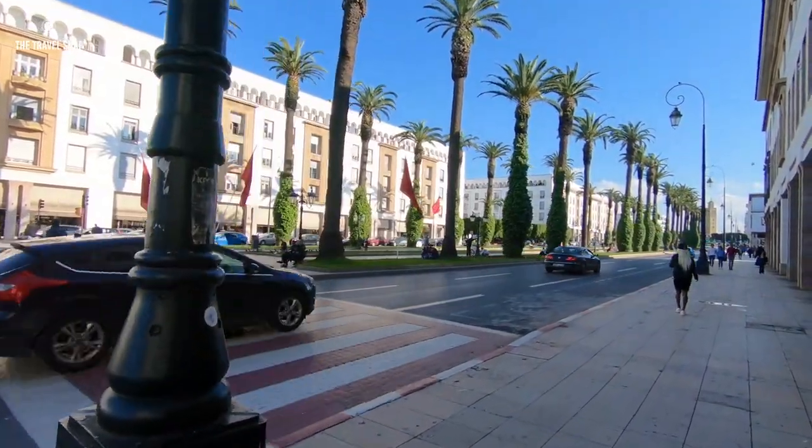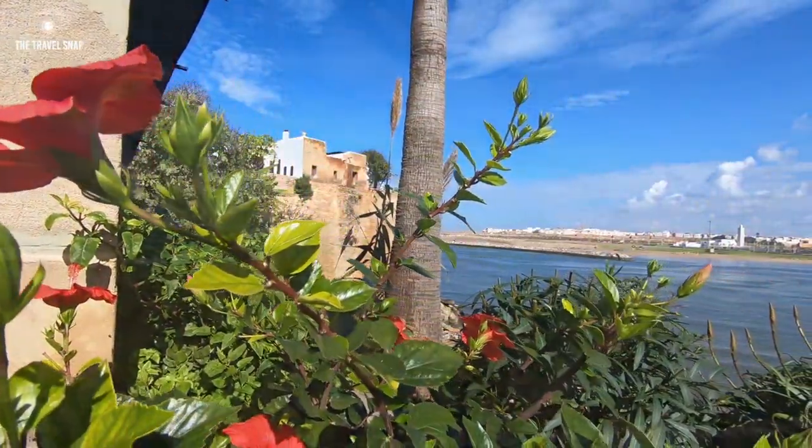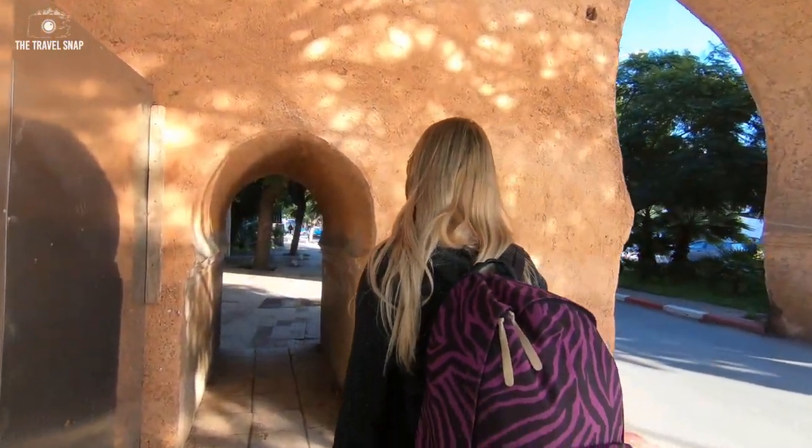We decided to start from Rabat, the capital of Morocco, as it was the cheapest flight from London. Many people usually underestimate visiting Rabat and it's often missed out from travel itineraries.